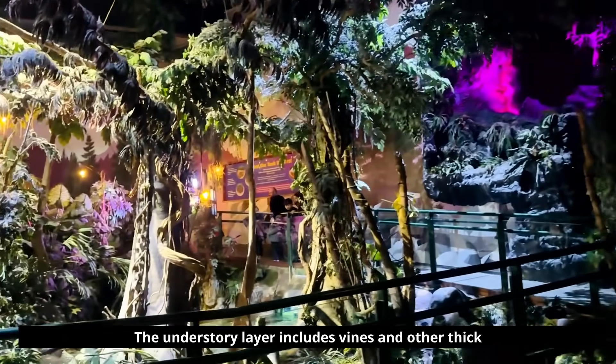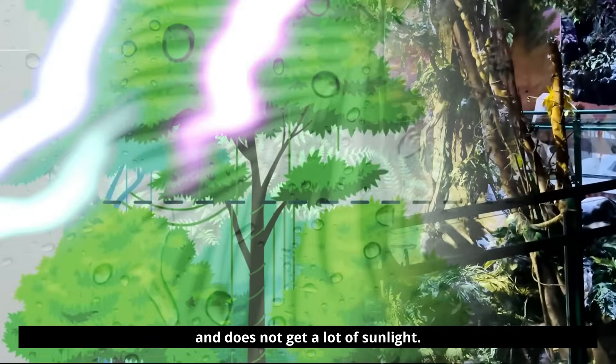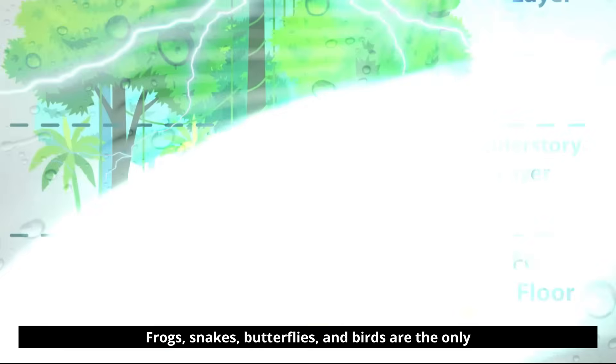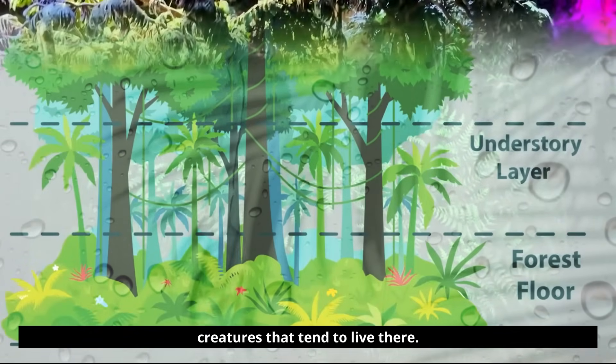The understory layer includes vines and other thick vegetation and does not get a lot of sunlight. Frogs, snakes, butterflies, and birds are the only creatures that tend to live there.